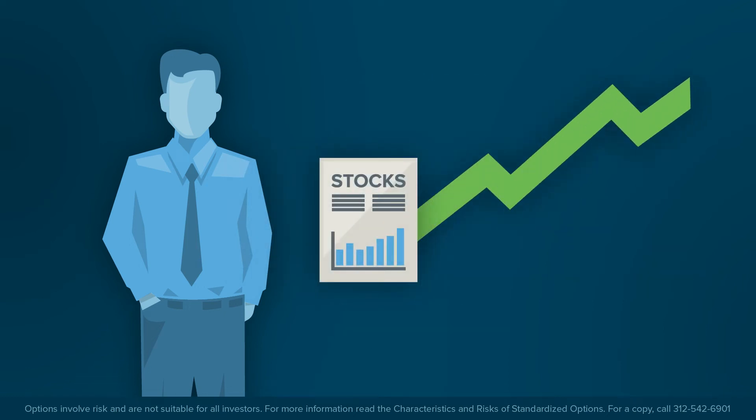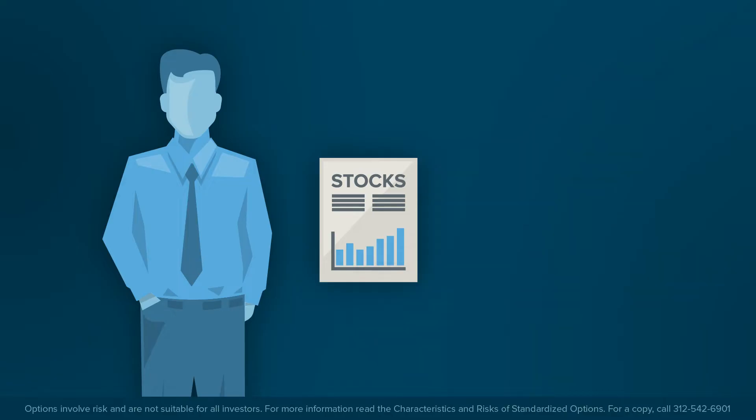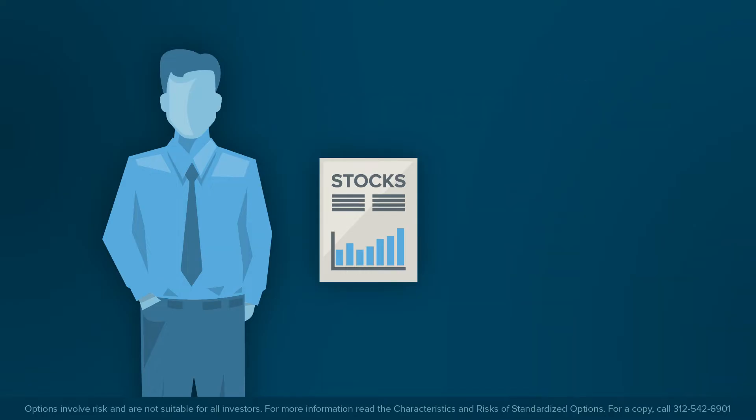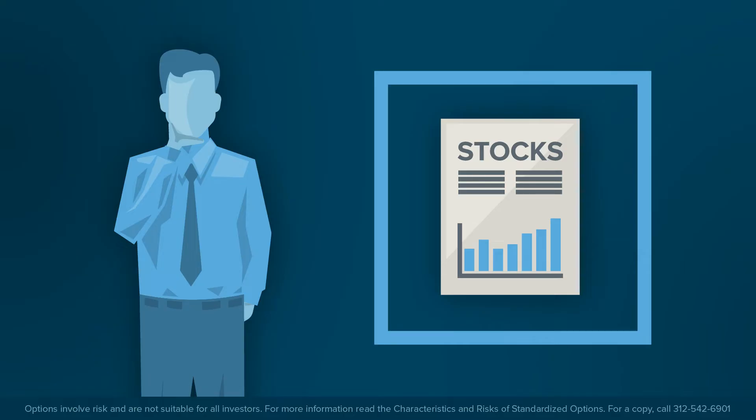Since the shares have gone up relatively fast, the investor still believes in the company's fortunes, does not want to trigger a taxable event, and really wants to hold on to the shares. Since the share price rose quickly, the investor doesn't want to see the stock fall back to where it was bought and lose all of the unrealized gains. So how might the investor hedge the event or mitigate some of the risks of remaining a shareholder?